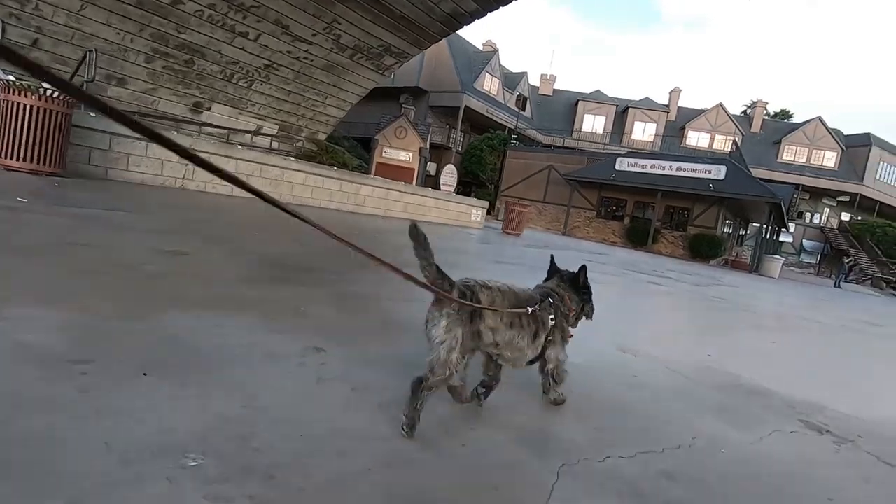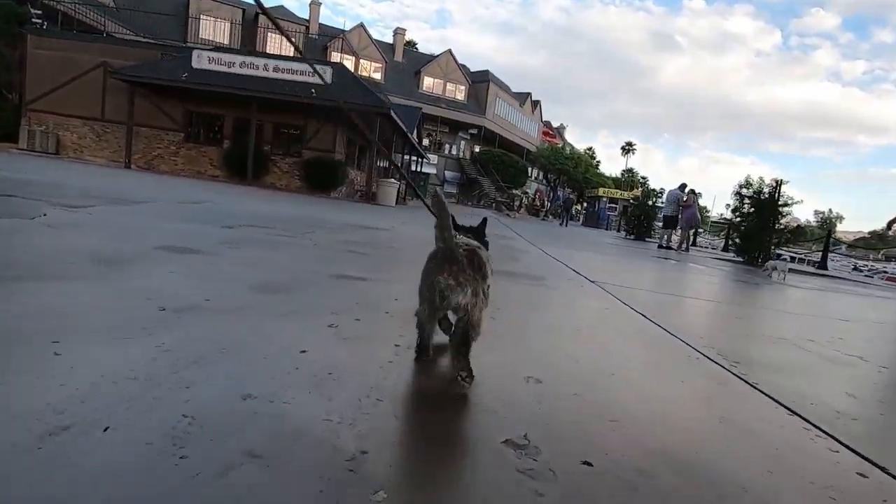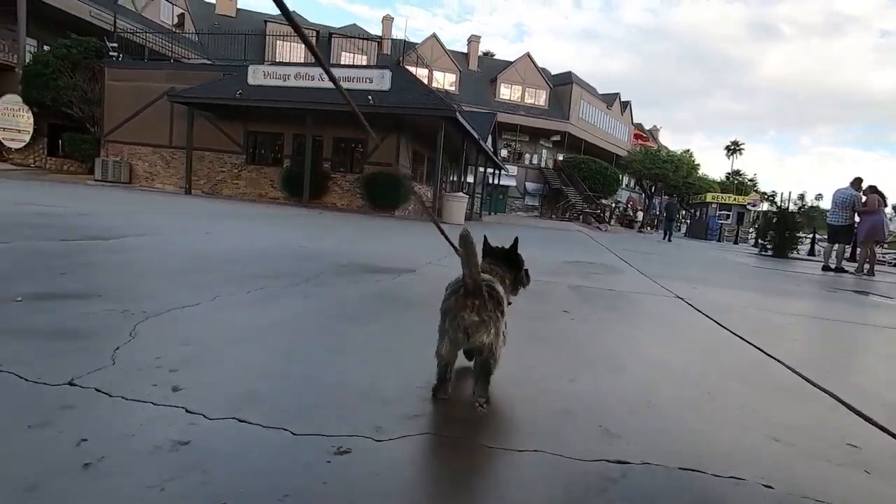Here we are entering the shop district again where all the shops are. Kristoff wants to see if there are any shops he may be interested in.